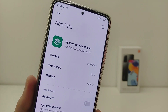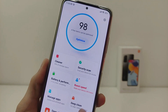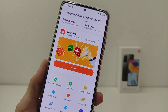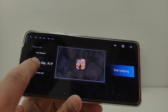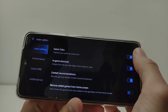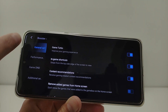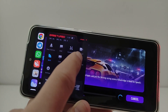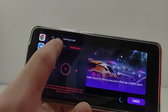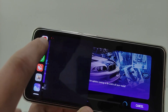New version of System Service Plugin gives new features and interface for Game Turbo. With in-game shortcuts, there is a new interface shortcut and new features including performance, balance set and performance mode, voice changer, and other new features.